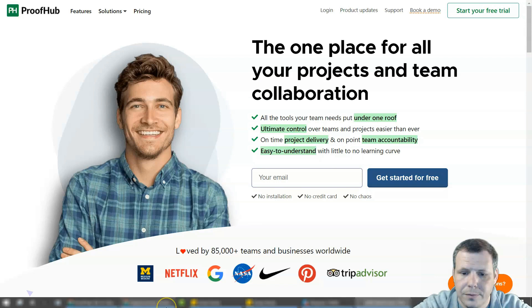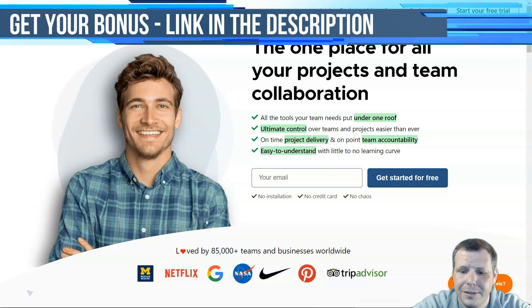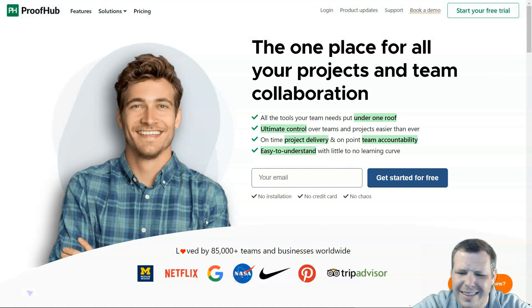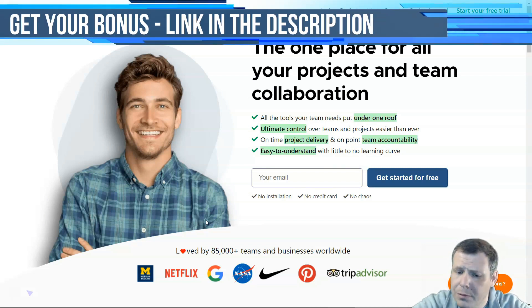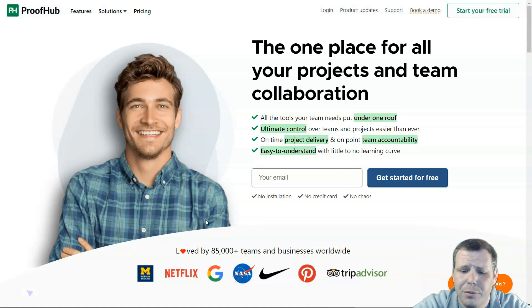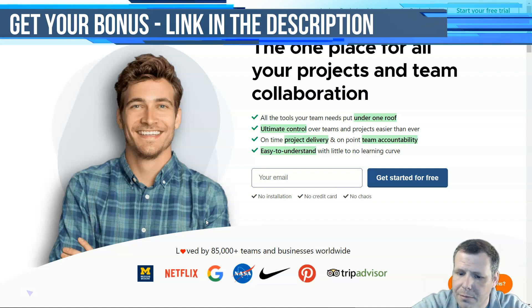Number two, ProofHub. It gives a centralized workplace for task lists, workflows, Gantt charts, calendars, discussions, and documents. It's going to help you plan, organize, and keep track of your team's tasks. It also makes collaboration very easy with teams as well as with external clients. There are plenty of reports like workload and resource reports. It does emphasize simplicity, but has very few integrations and limited task management. It is good for both freelancers and businesses of all sizes.